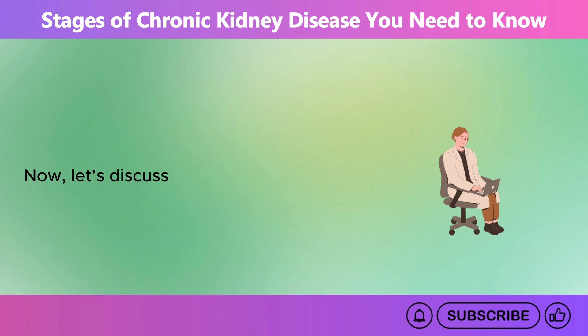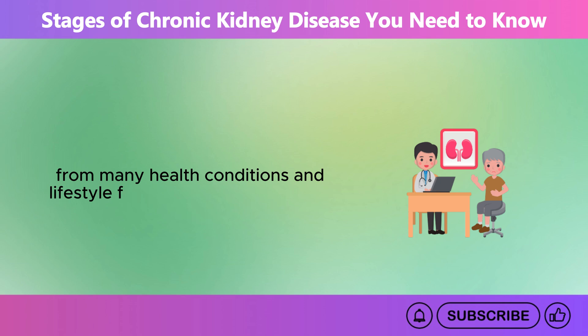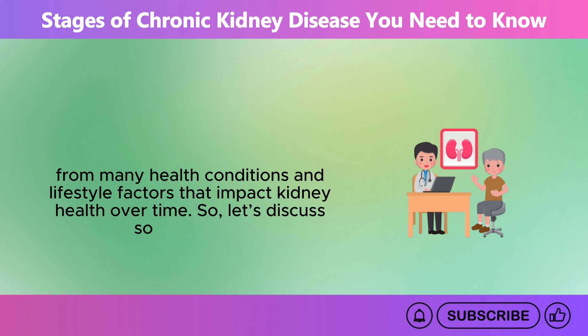Now let's discuss the causes of chronic kidney disease, CKD. CKD can arise from many health conditions and lifestyle factors that impact kidney health over time.